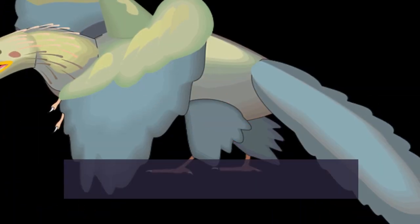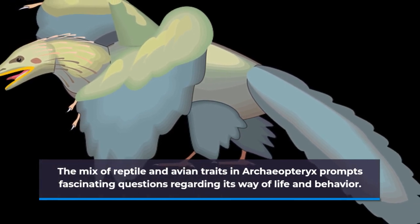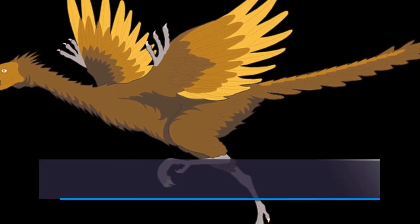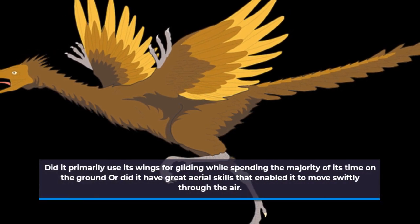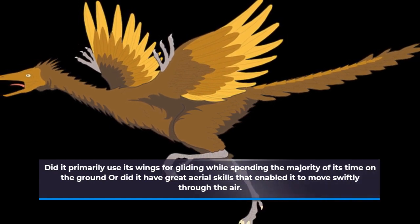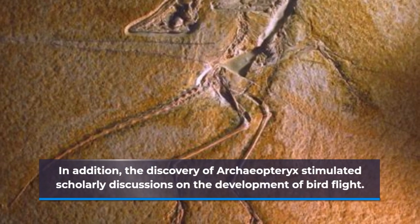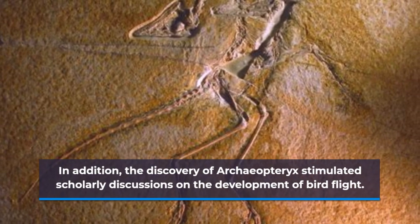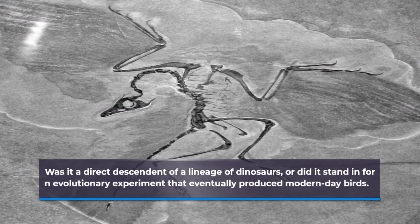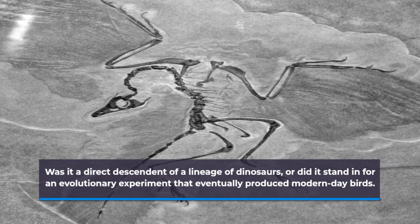The mix of reptile and avian traits in Archaeopteryx prompts fascinating questions regarding its way of life and behavior. Did it primarily use its wings for gliding while spending the majority of its time on the ground, or did it have great aerial skills that enabled it to move swiftly through the air? The discovery of Archaeopteryx also stimulated scholarly discussions on the development of bird flight — was it a direct descendant of a lineage of dinosaurs, or did it represent an evolutionary experiment that eventually produced modern-day birds?